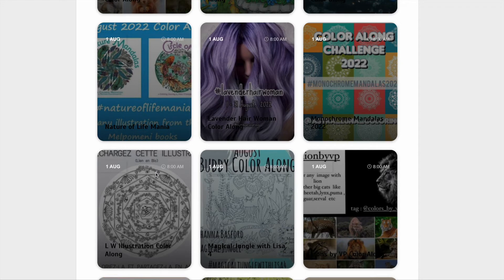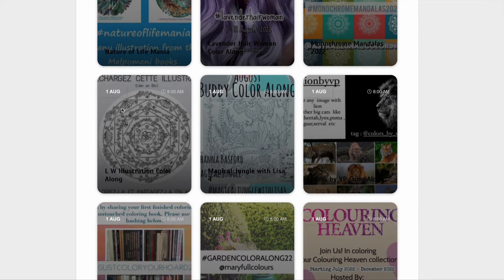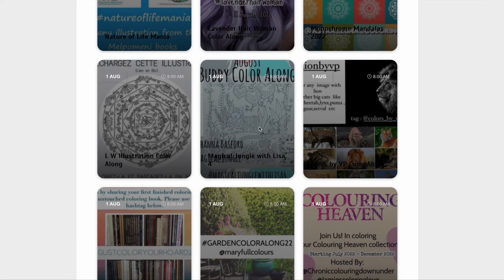We've got the LW Illustrations colour along and they've supplied a colouring page of these cute little bees for that. We've also got a Buddy colour along — Magical Jungle with Lisa — and that's a page from Joanna Basford's Magical Jungle colouring book.